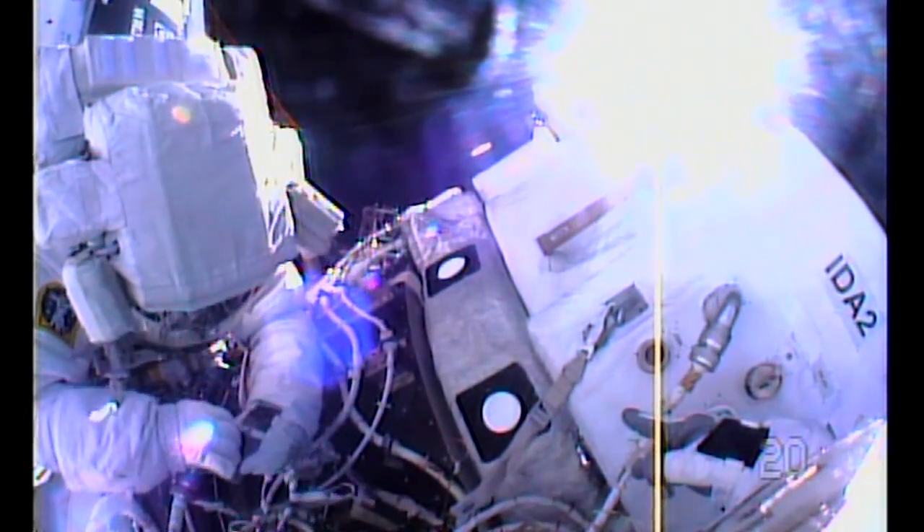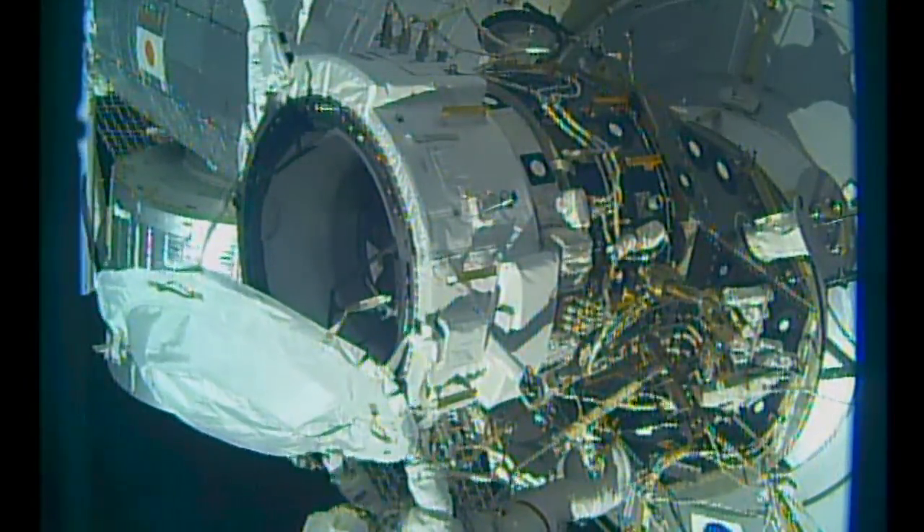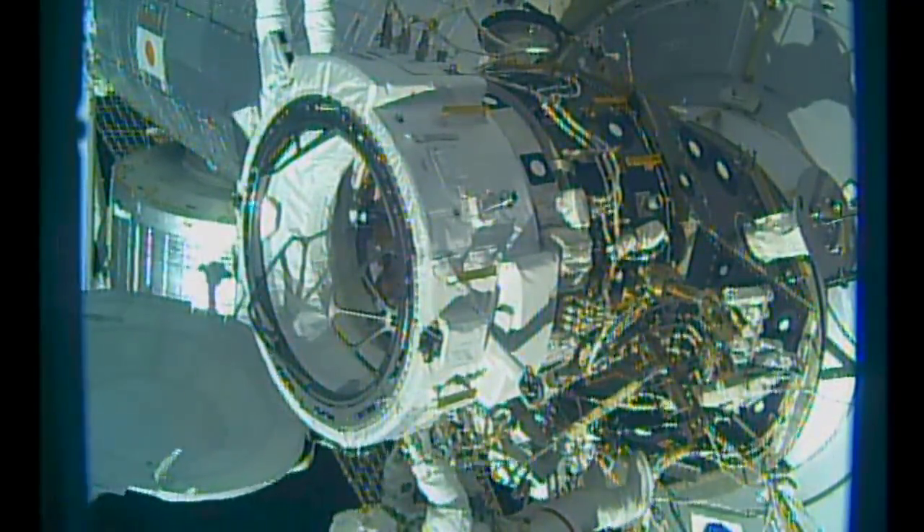They successfully attached the IDA, connected all of the cables, and wrapped up the spacewalk as planned. The next IDA is currently slated for launch in early 2018.